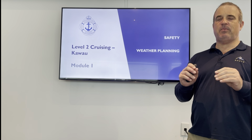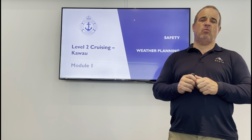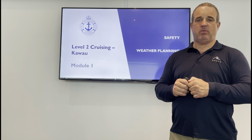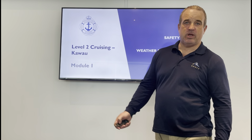Safety and weather planning go hand in hand. We really need to keep a close eye on what the weather's doing when we're going cruising. We're going to be away from the city for an extended period of time, so we need to make sure we're not going to be in a storm. Let's have a look at how we're going to avoid doing that.